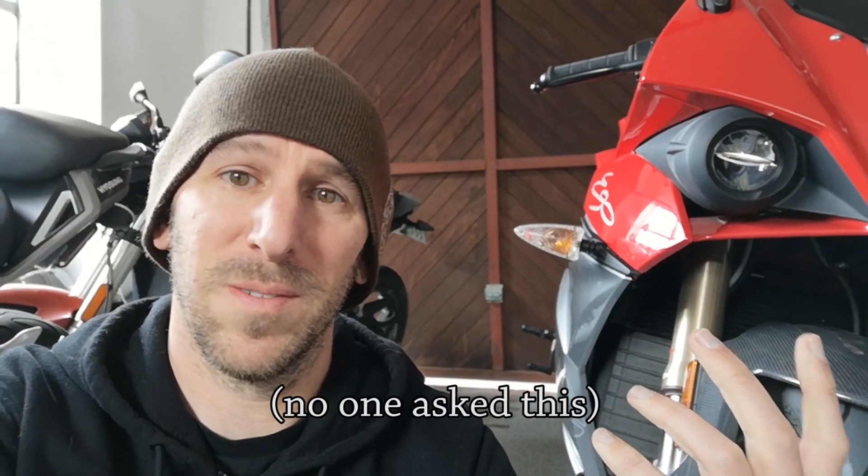Would I actually buy a Hyosung 250? Did I actually buy a Hyosung 250? What's the deal with the Energica? Why didn't I get the Lightning? Am I gonna change the name of my channel now? How many beanies do I own? I'm gonna answer all of those and more in this video.